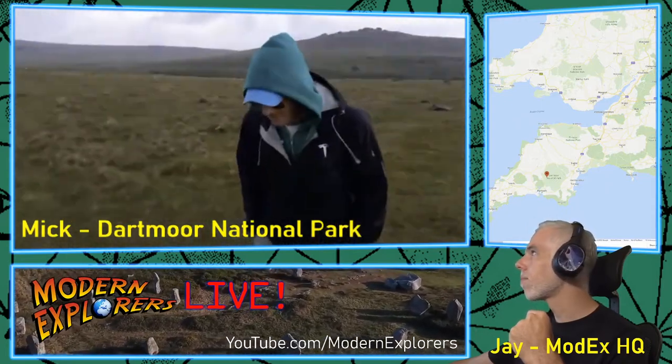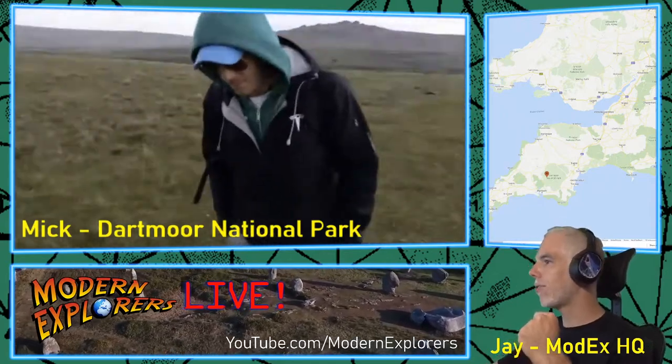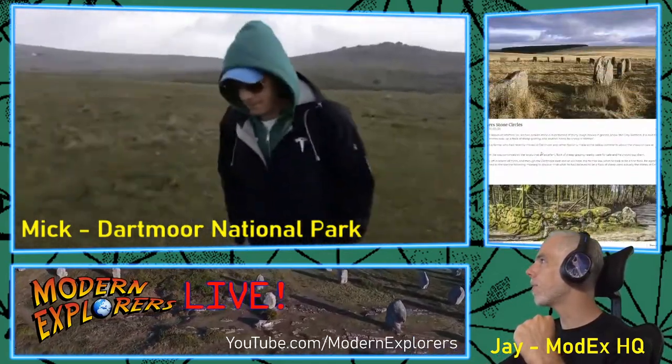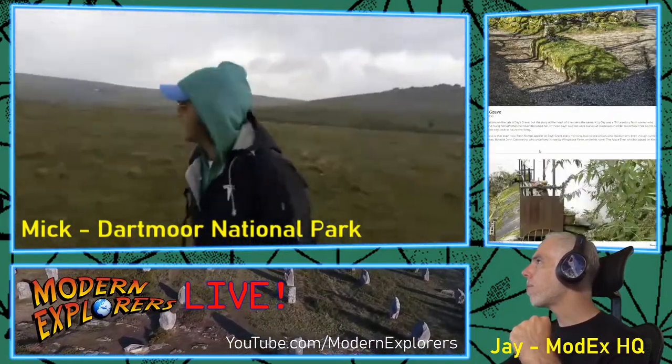Are there any specific myths and legends? There are some cool ones. The Hound of the Baskervilles — Sherlock Holmes even touched on some of the ancient myths and legends of this place. It's very cool looking. It's very spooky.